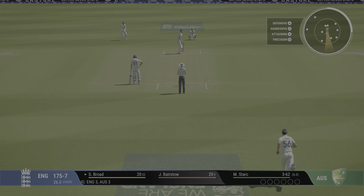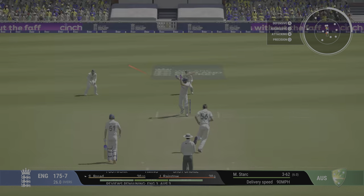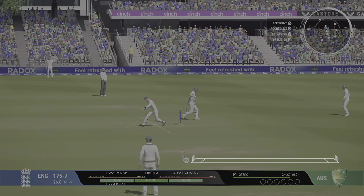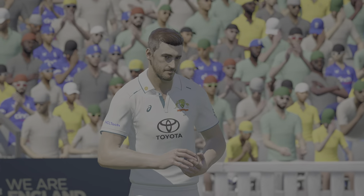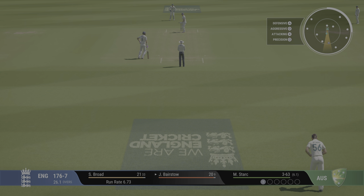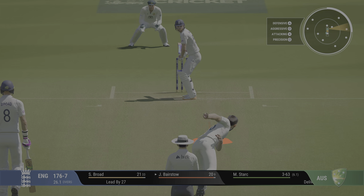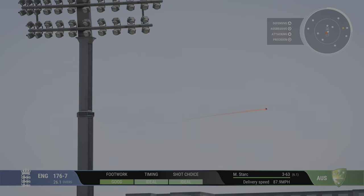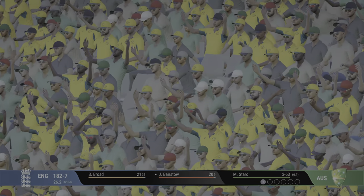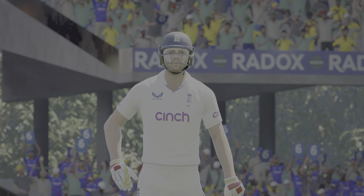The left-arm pace bowler is coming into the attack from the nursery end. Glanced away but finds short fine leg. Oh, that's a cracking shot — that's going to be six! It's going way back into the crowd, just textbook. Sees the ball pitch shorter, gets back fast to pull it away for six.